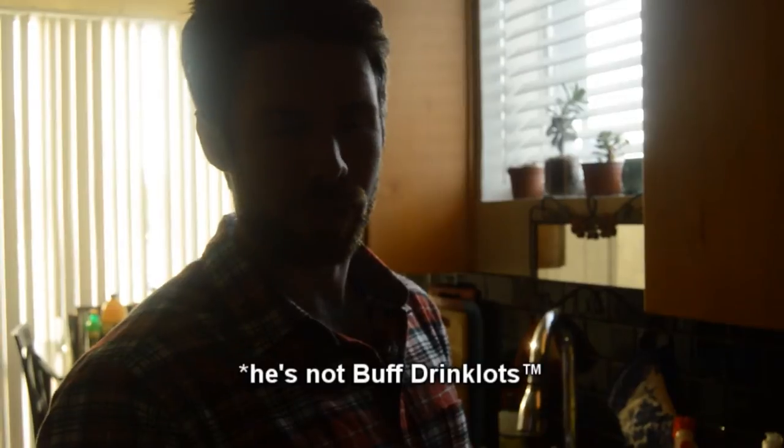Oh, hi. I didn't see you there. This is Beth Drinklotz, which although it may describe me, I am not Beth Drinklotz.